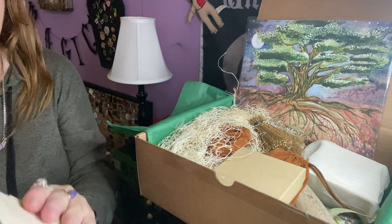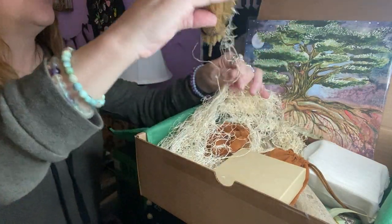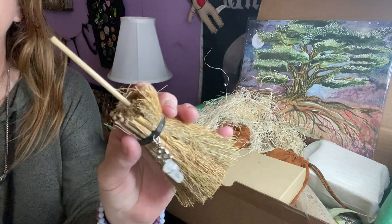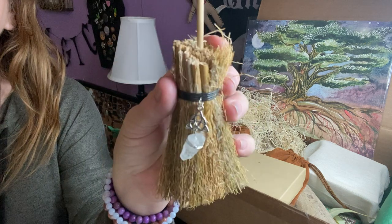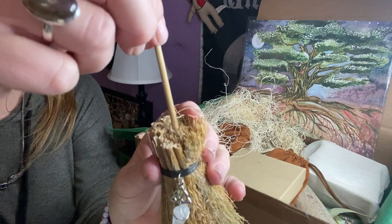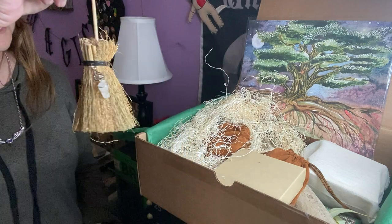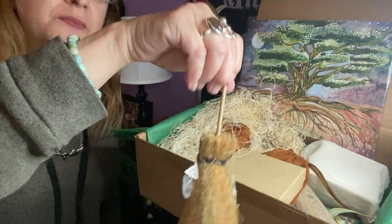Right on top we have a broom with a triquatra and a quartz. I think I got something similar in another box this month, with a different charm crystal, but I think it's the same one. These are adorable, very cute. I'll have to check the other one to see if I have another one. Very nice.